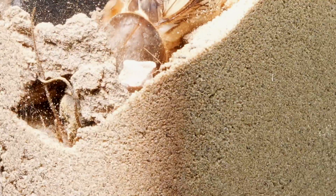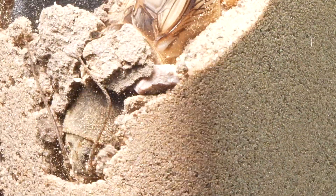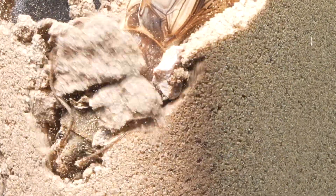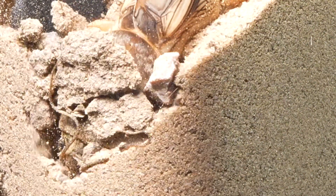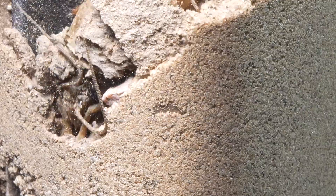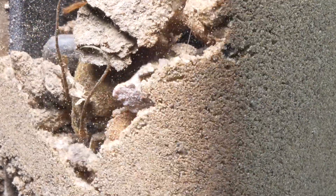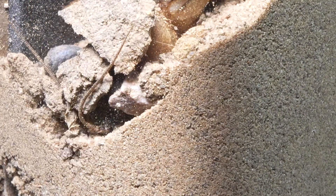We observed how the mole cricket manages to dig a hole with impressive speed. However, as we observe it in sandy terrain, we notice that it struggles more to dig its tunnel. This difficulty leads us to consider changing the soil type to facilitate its performance and evaluate how it adapts to different conditions.